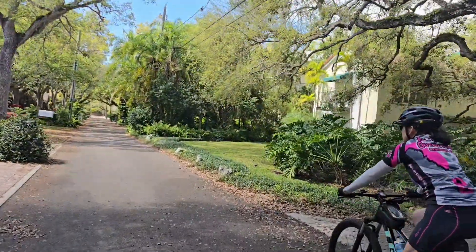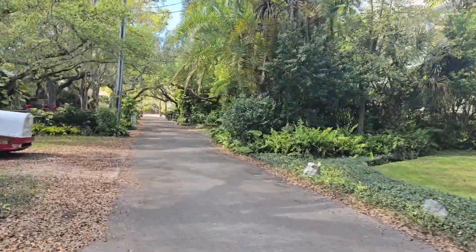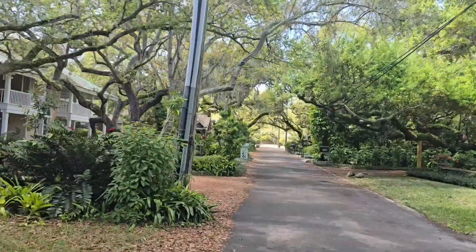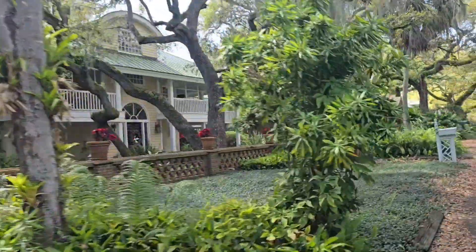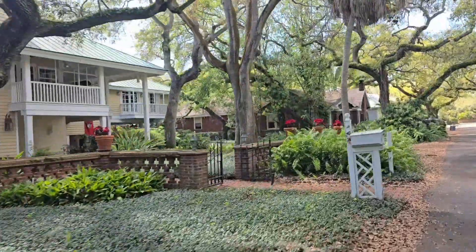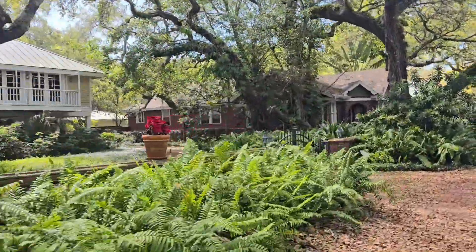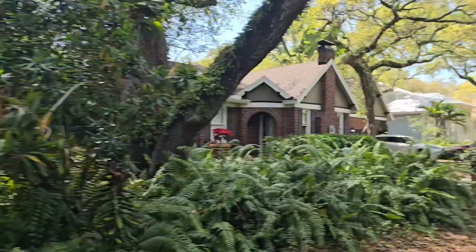This is one of our bike rides we take sometimes to Tampa Bay — Bay Shore. Spanish moss, and there are fake flowers over there. That is a cool house, oh man.